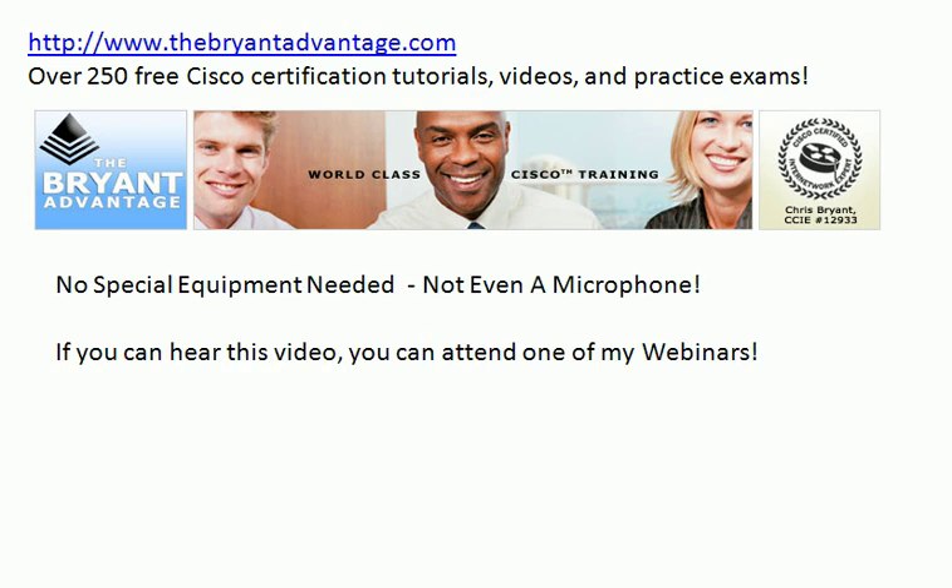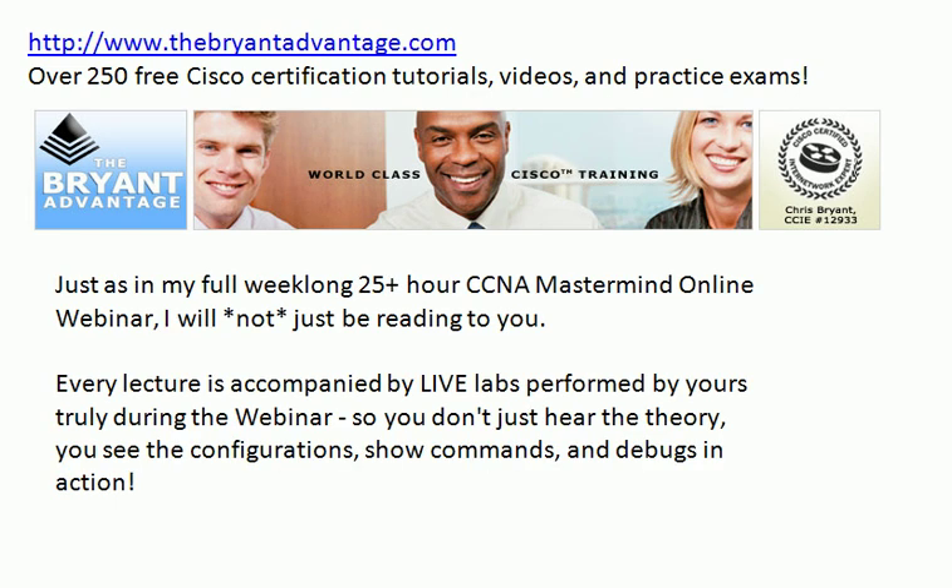You do not need any special equipment. You don't even need to buy a microphone. I'll actually be the only one speaking during the course, and if you can hear and watch this video, you can attend one of my webinars. You don't need to go out and buy any fancy equipment or software package — no purchases are required to attend these free webinars.